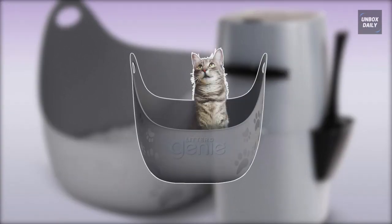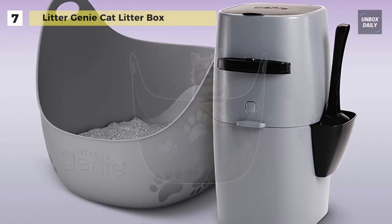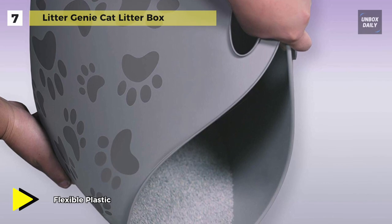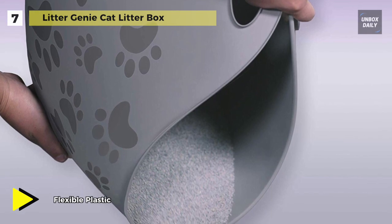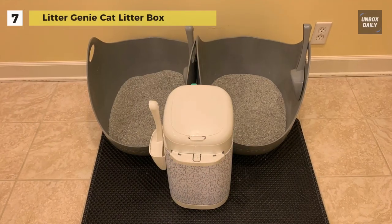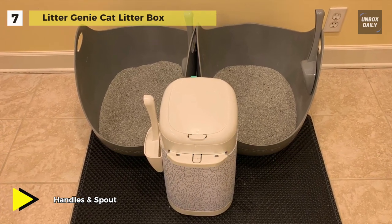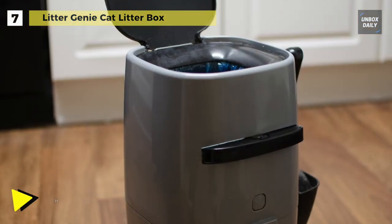We are starting our list with the Litter Genie cat litter box. It works with a five-layer bag with built-in odor barrier technology to contain odors and germs until you're ready to bring them to the outside trash. The compact, hygienic, and convenient waste pail uses a push-and-lock system to seal off odors and keep your home smelling fresh. This model includes a litter scoop with an attached holder, and the refill is 30 percent larger than the standard Litter Genie refill.